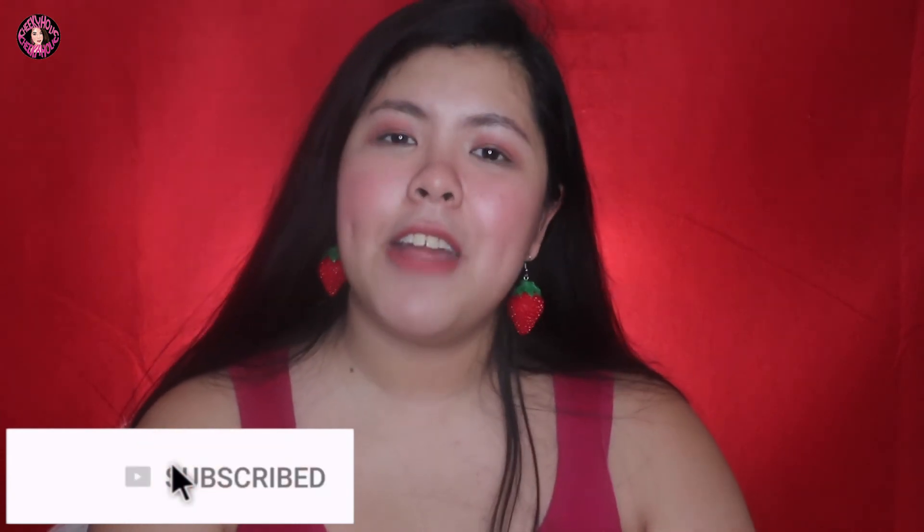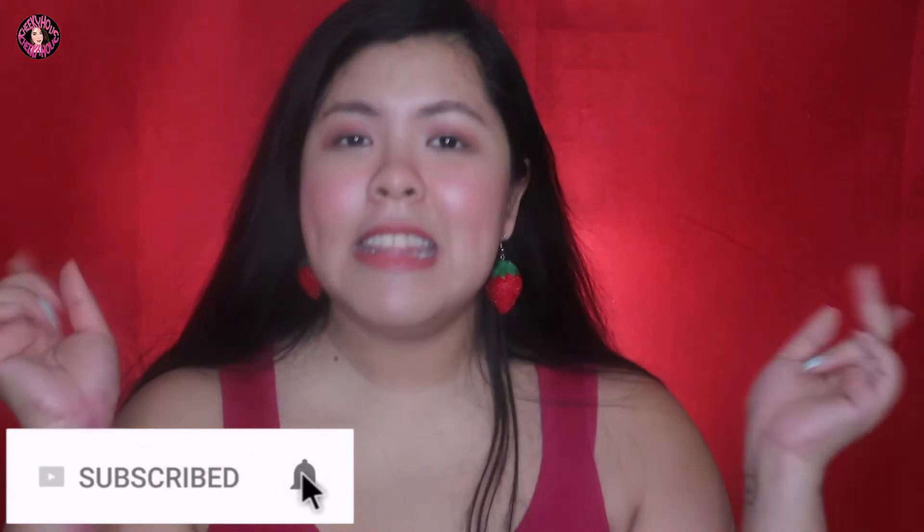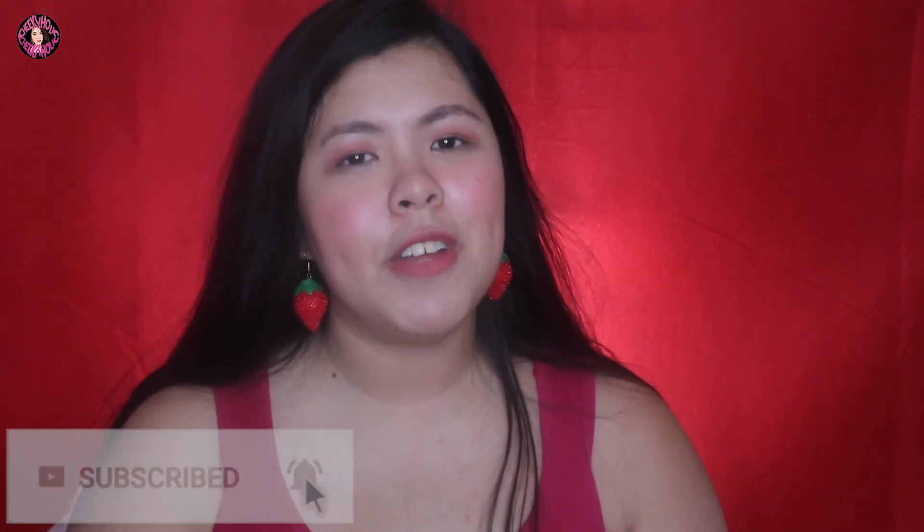That's it for this video. Thank you guys so much for watching. Give it a big thumbs up if you like it and please subscribe if you haven't already. If you have subscribed to my channel, don't forget to click the notification bell so you are notified whenever I upload new videos. Madami madami pa tayong videos na panating — travel vlogs, hauls, reviews — I got you. I'll see you again next time. Bye!